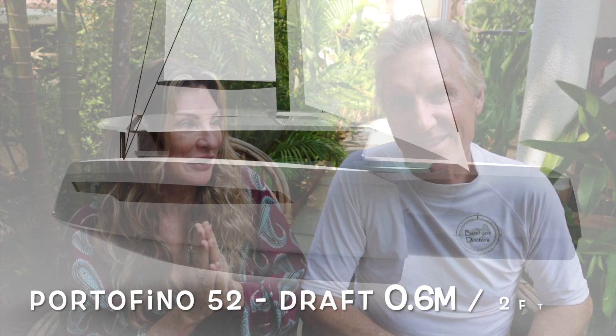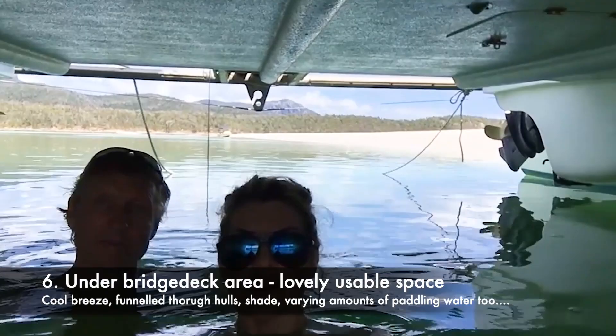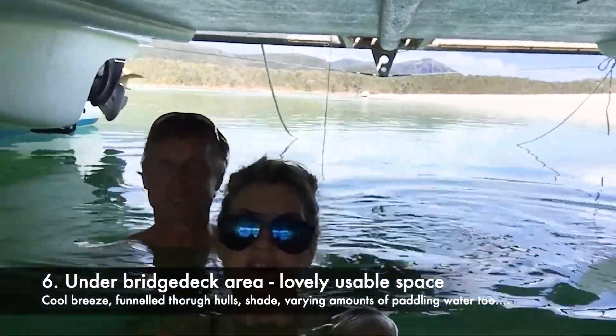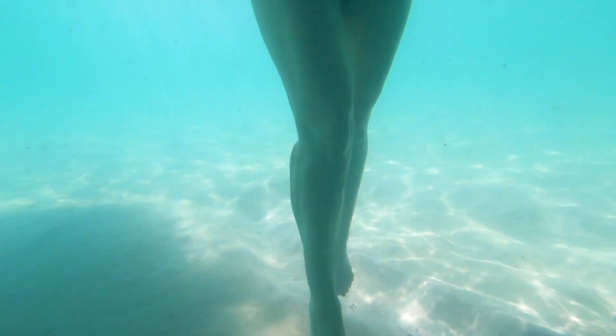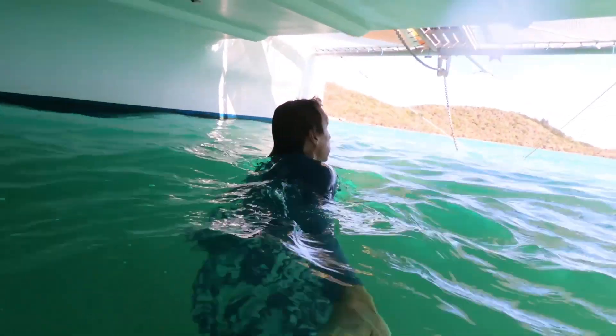I'm really excited that with the Portofino 52 we'll have shallow draft and we can beach the boat. There are two really important practical benefits when you beach the boat. First, under the bridge deck you've got all that shade. You can be in sweltering heat and sit under the bridge deck in the cool shade. When the tide comes in a little bit you can wallow around in the shallows and spend the entire day under the bridge deck. It's fantastic.